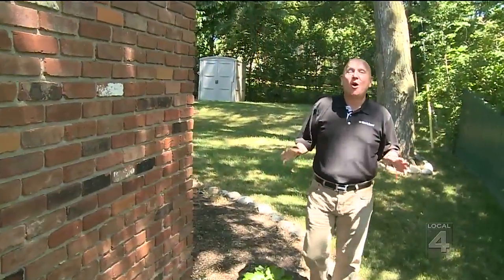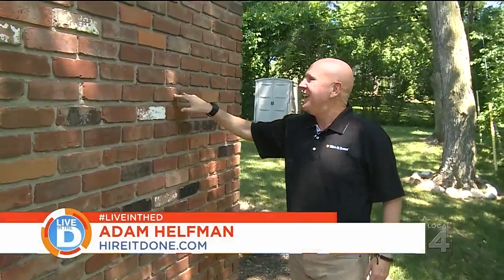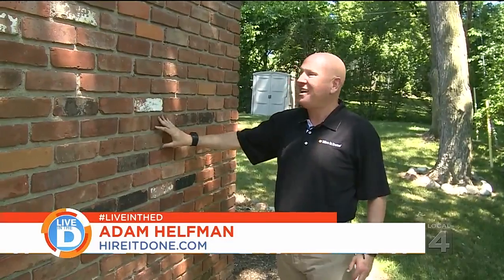The average brick home was built in the late 70s, and as solid and as durable as brick is, over time it too is going to break down. Today we're going to learn about how to identify brick problems and what the solution is.